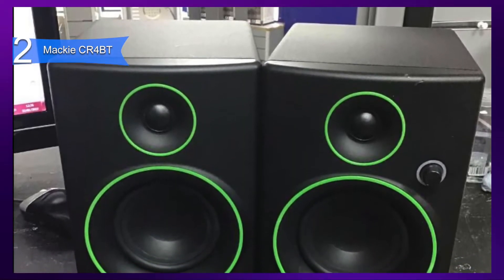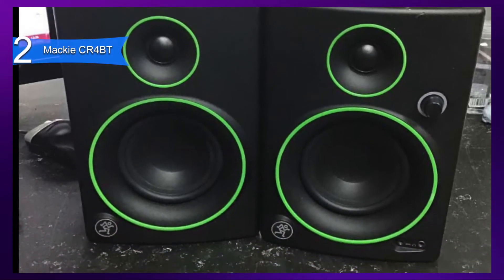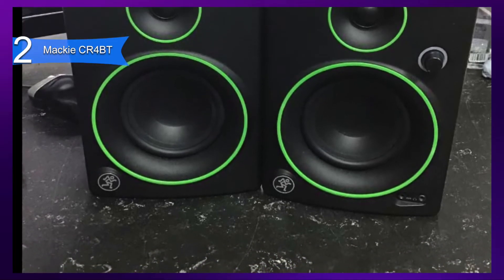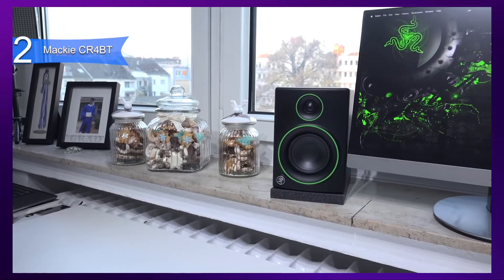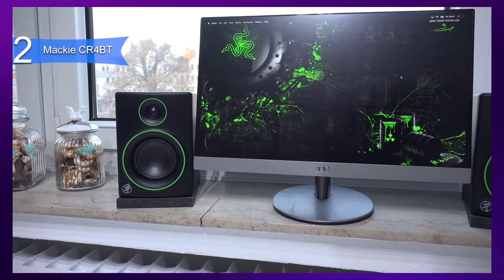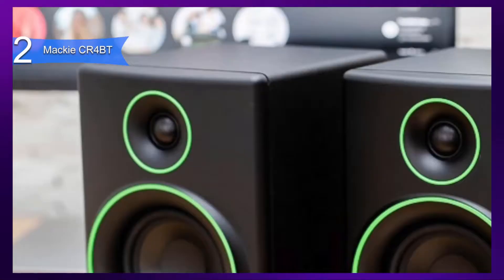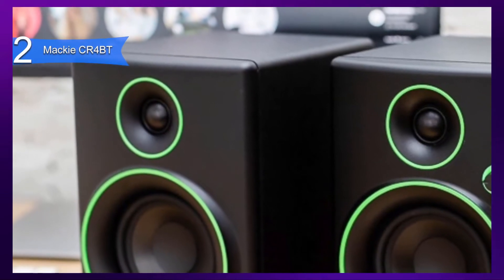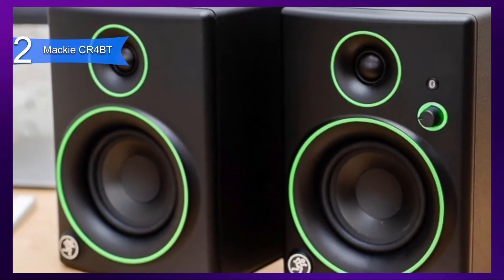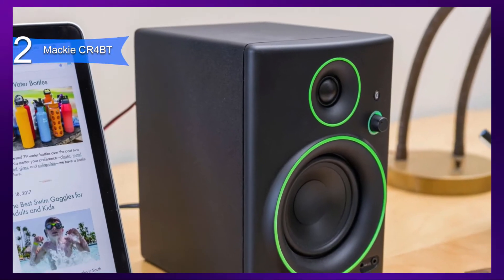Some of the pros for this product include professional-grade performance, acoustic isolation, Bluetooth connection, and multimedia creation use. A con for this product is the neon green accents on the speaker's face — some people may prefer different color options, however others may love this design. The Mackie CR-4BT are premium high-end computer speakers that deliver full-balanced sound with acoustic isolation, perfect for multimedia creation and entertainment.